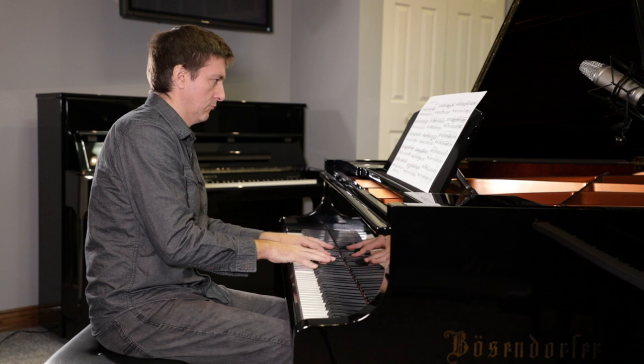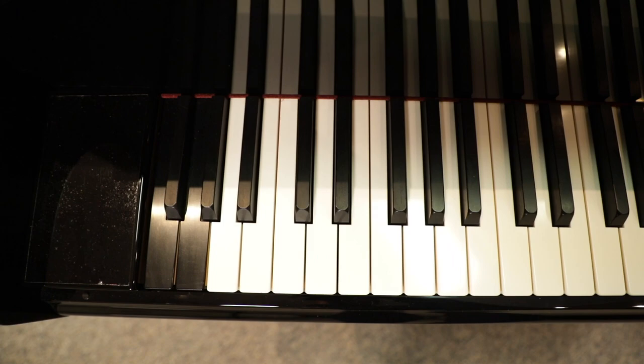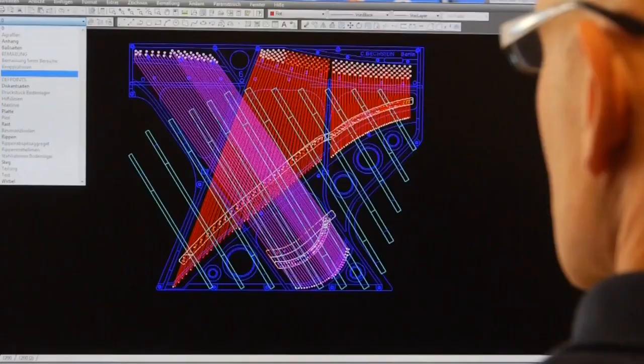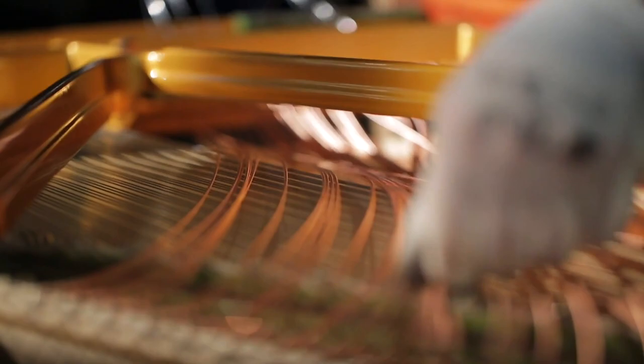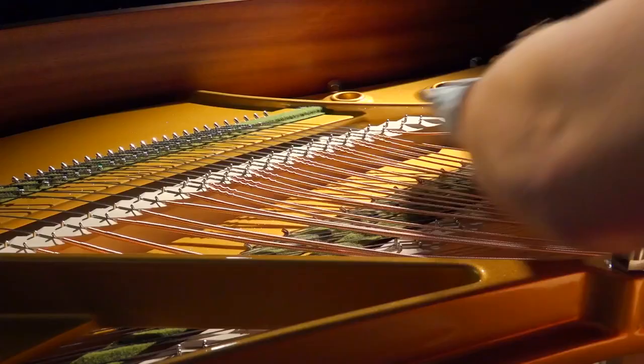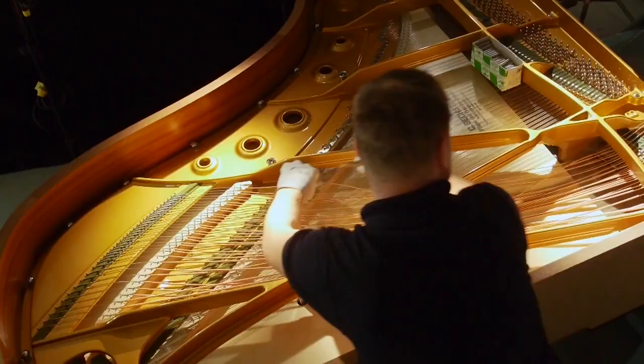Where Bösendorfer has stuck with its design for over a hundred years with really little to no variation — something they would probably consider a virtue — C. Bechstein on the other hand has gone through evolutionary changes that continue today. Bechstein maintains an active R&D division, something rarely found in the piano business today (Kawai might be another one that comes to mind), and so they've benefited from virtually every proven design innovation of the last century, incorporating it into their latest generation of concert grands.